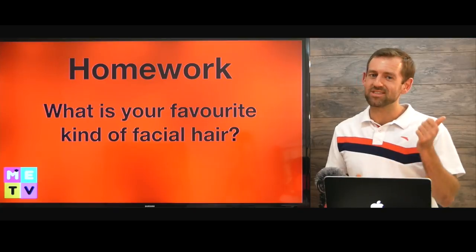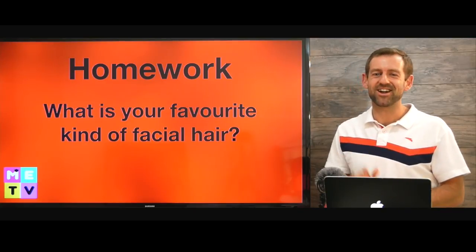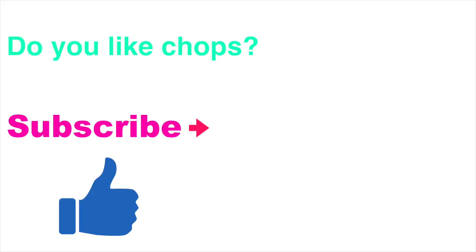And I'll see you over in the next episode of Mad English TV. Take care. Bye.